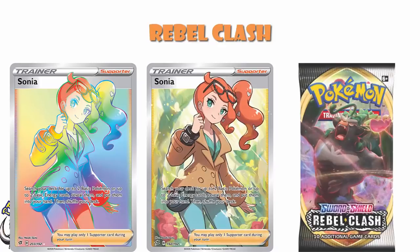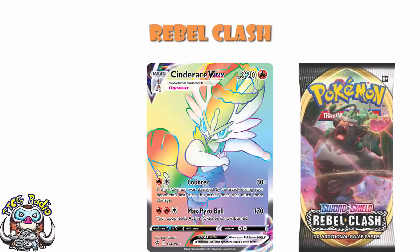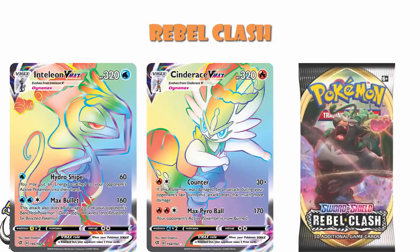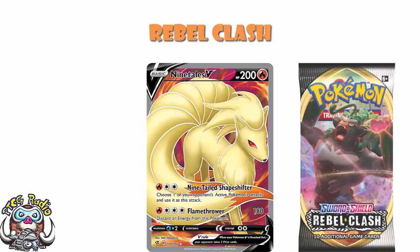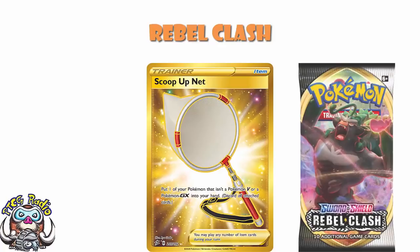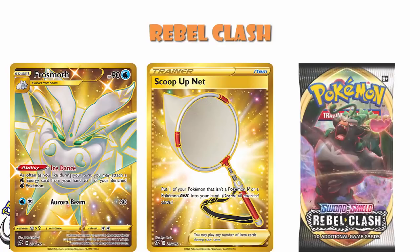It is a set built around the first-partner Pokémon, and people like the first-partner Pokémon. Cinderace VMAX Rainbow Rare comes in at around about $15. We've got Inteleon VMAX at about $10 — Inteleon's a pretty playable card, and people like it. And Rillaboom VMAX Rainbow Rare is about $15. Weirdly, Ninetales V is a sneaky sought-after card — the Full Art is about $15, despite the fact the regular one's like a $2 card. You've also got the Gold Scoop Up Net at about $15, Gold Frostmoth at about $15, and Gold Galarian Obstagoon at about $15.